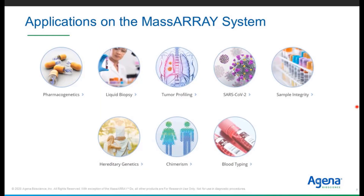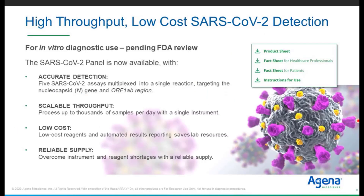Based on this principle, Agena provides a number of applications including pharmacogenomics, liquid biopsy, tumor profiling, SARS-CoV-2, sample integrity, hereditary genetics, chimerism, and blood typing. Although today's topic is oncology, I want to mention Agena's solution to fight COVID-19 with a SARS-CoV-2 panel. The panel is for in vitro diagnostic use and currently under FDA review in the U.S. For Europe, we are working with an authorized representative to get CE marking for the SARS-CoV-2 panel, which will be available for sale upon receiving the CE mark.